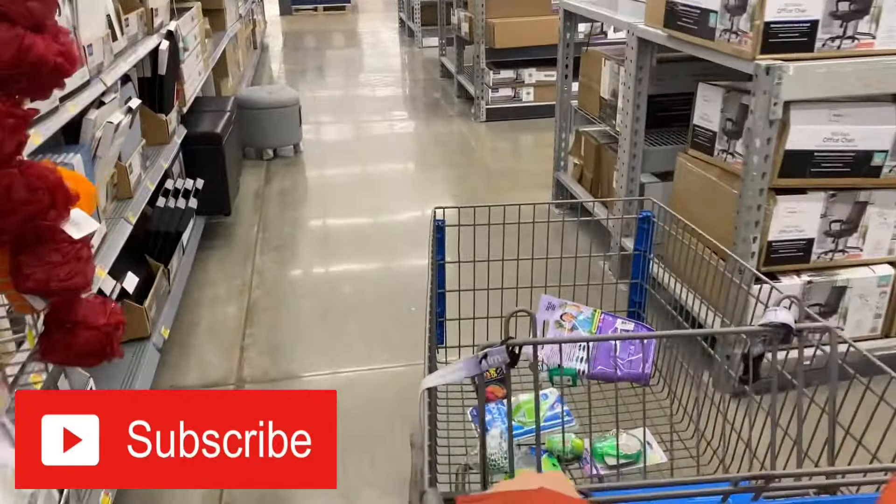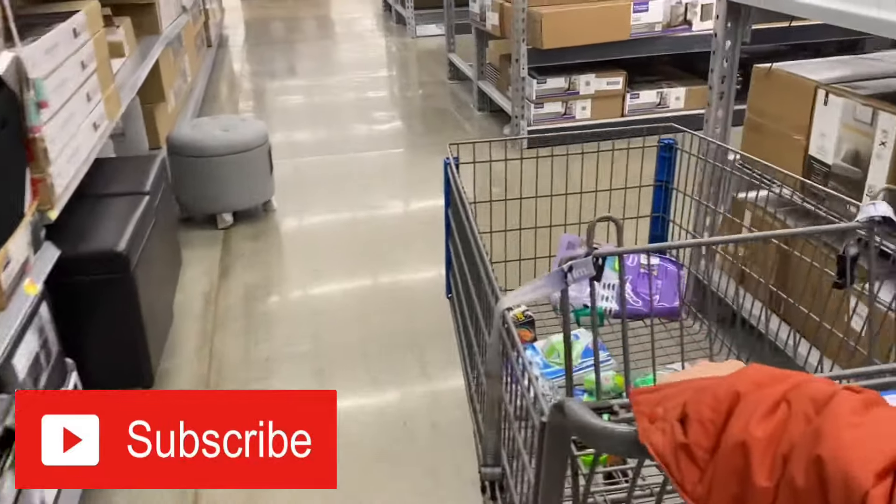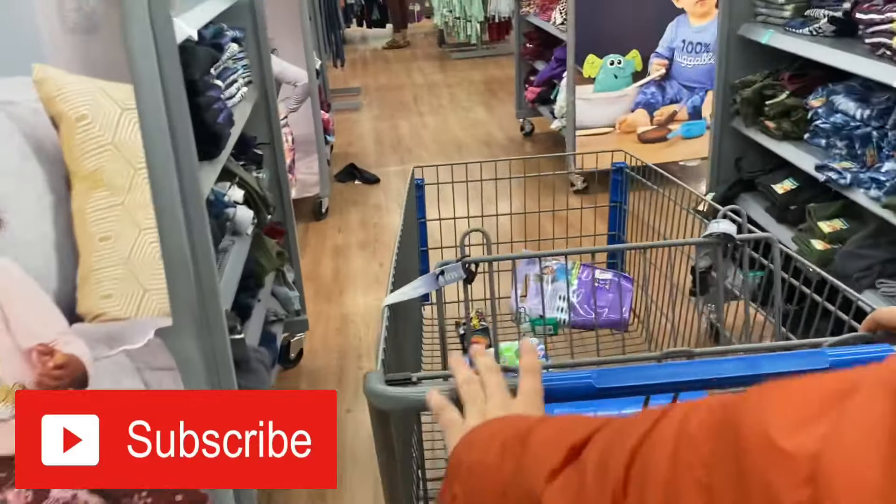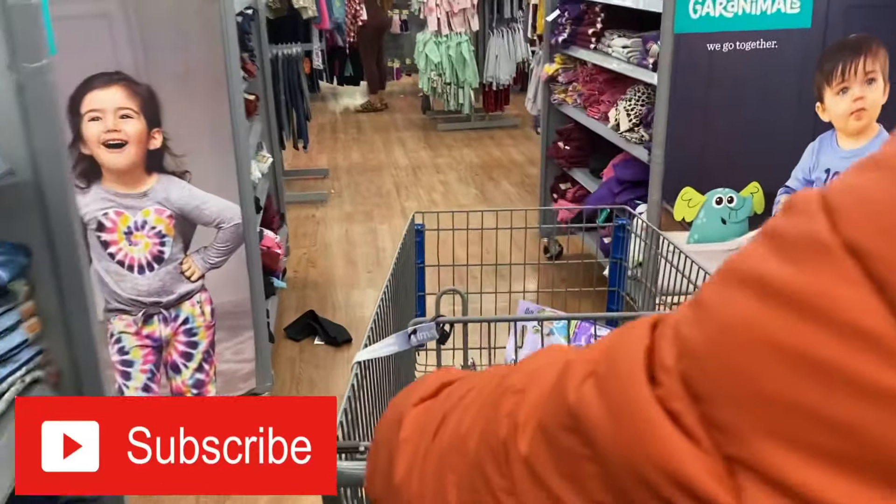Okay guys, let's go ahead and see which color we get. We made it to the toy aisle! Let's shake these up — I have to pick one. Left or right? We got green!